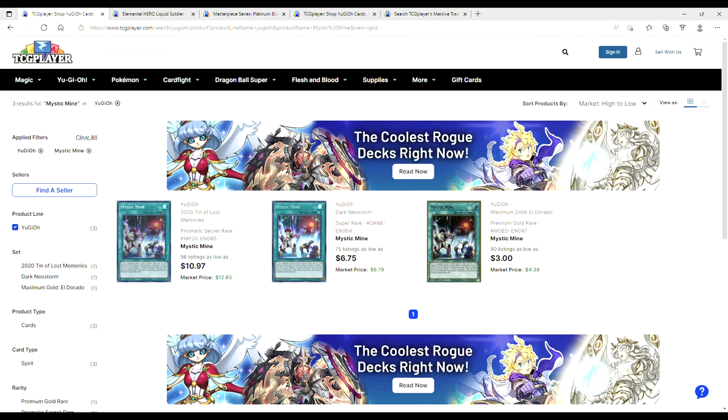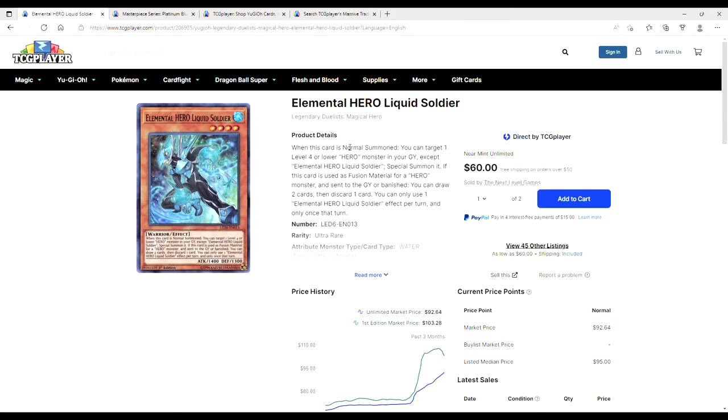Mystic Douchebags — $3 for the Golds, $6.75 for the Supers, and if you really want to be a Chad, $11 for the Secret Rares. This card is getting banned. Just get yourself the Golds — you don't need anything crazy.